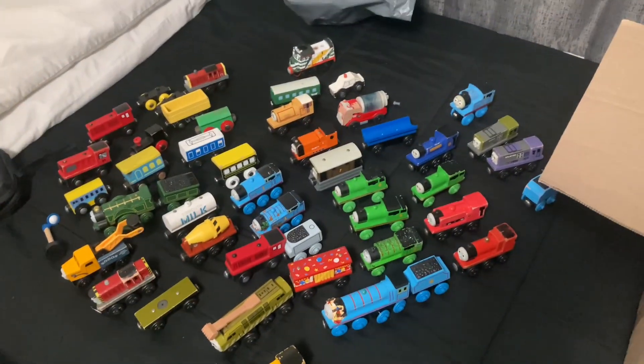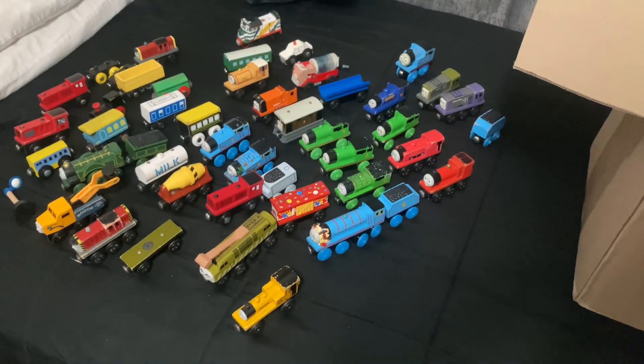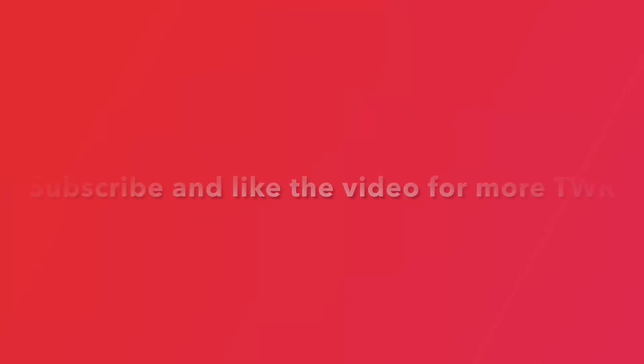And here's all the trains that I got too, and the buildings. So that was all of it for this unboxing video. See you all in the next video!